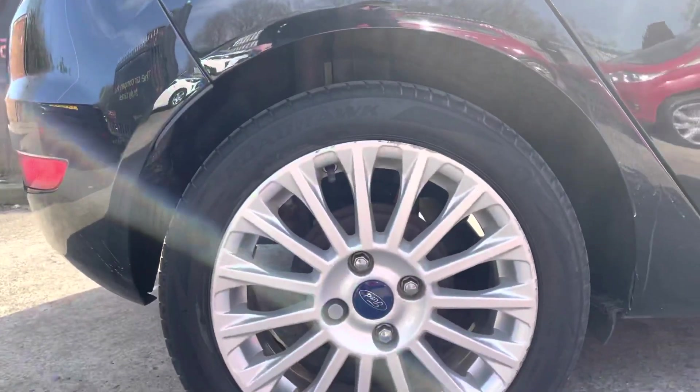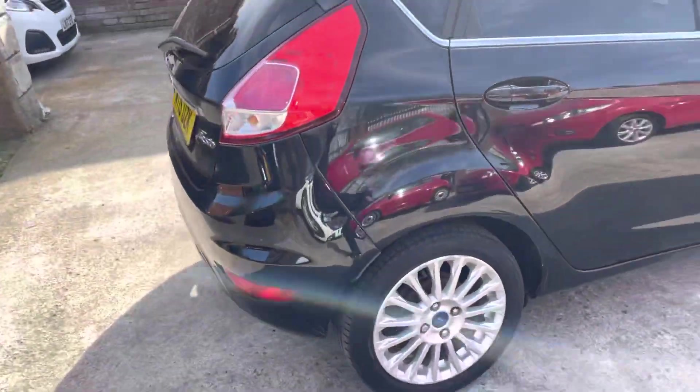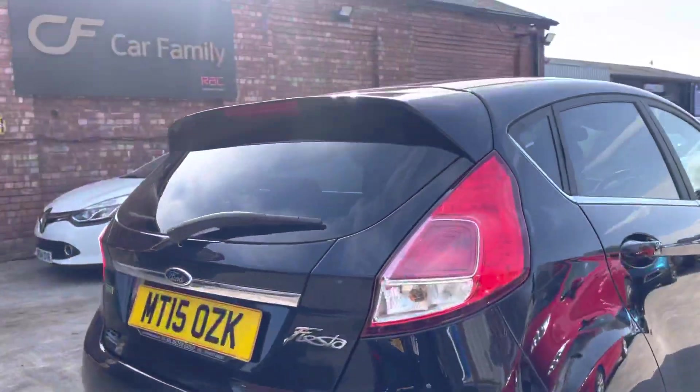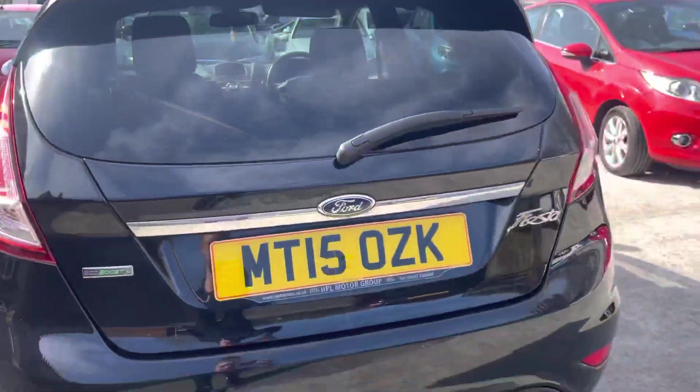The rear alloy is in slightly better condition, but there is still a bit of scuffing in there. The tyre is in very nice condition as well. Rear bumper on the right side — very nice.